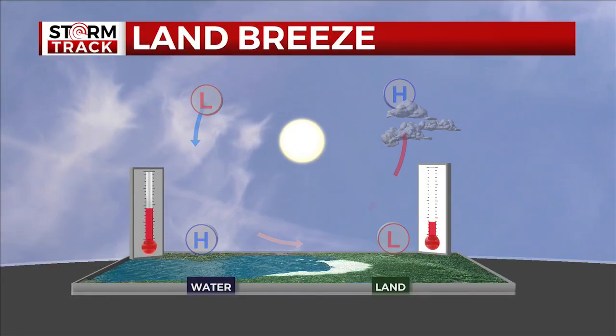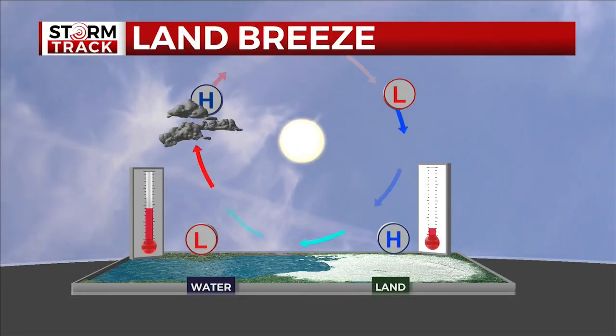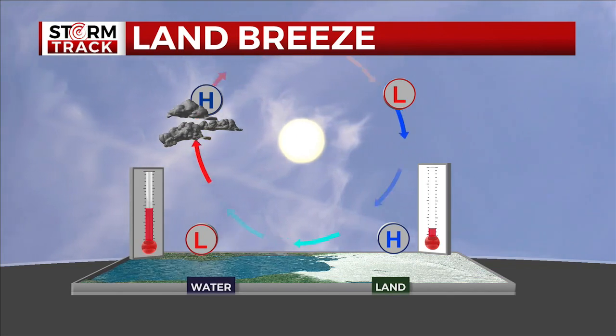The process can reverse at night and in the winter, with frigid land temps and warm open waters generating a land breeze. It isn't always cooler by the lake in the summer. In fact, sometimes it's warmer. But the reason for this isn't Lake Superior — it's the topography.